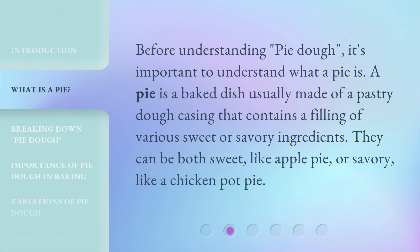Before understanding pie dough, it's important to understand what a pie is. A pie is a baked dish usually made of a pastry dough casing that contains a filling of various sweet or savory ingredients. They can be both sweet, like apple pie, or savory, like a chicken pot pie.